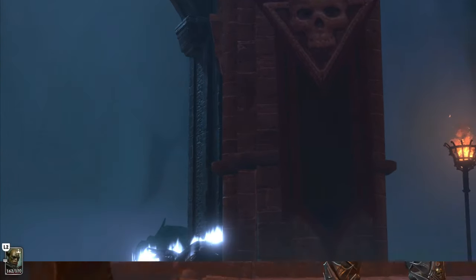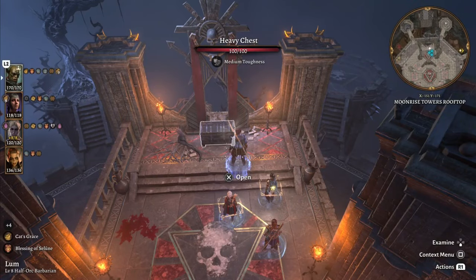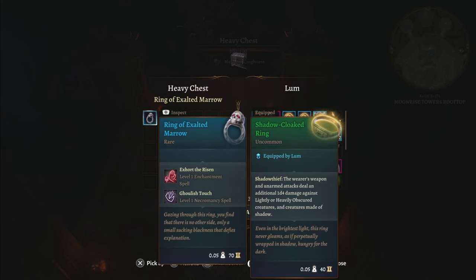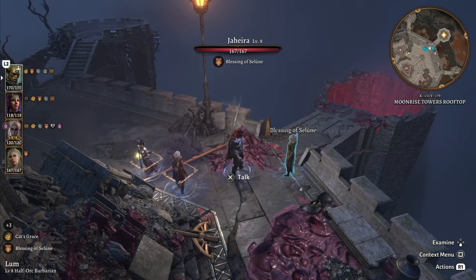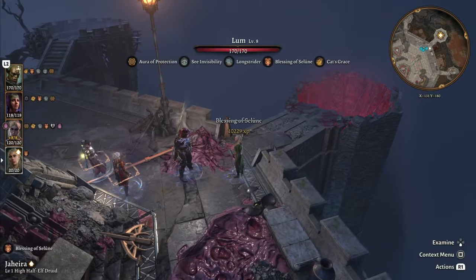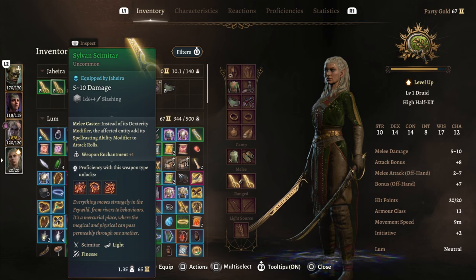You may be inclined to pursue Ketheric as soon as you beat his first phase. However, if you're too hasty, you'll miss out on the Ring of Exalted Mero, which you can find in a chest right where Ketheric started from. Additionally, this will be the first time that you can actually have Jahira join your party, and you can gain the Sylvan Scimitar from her if you have not already.